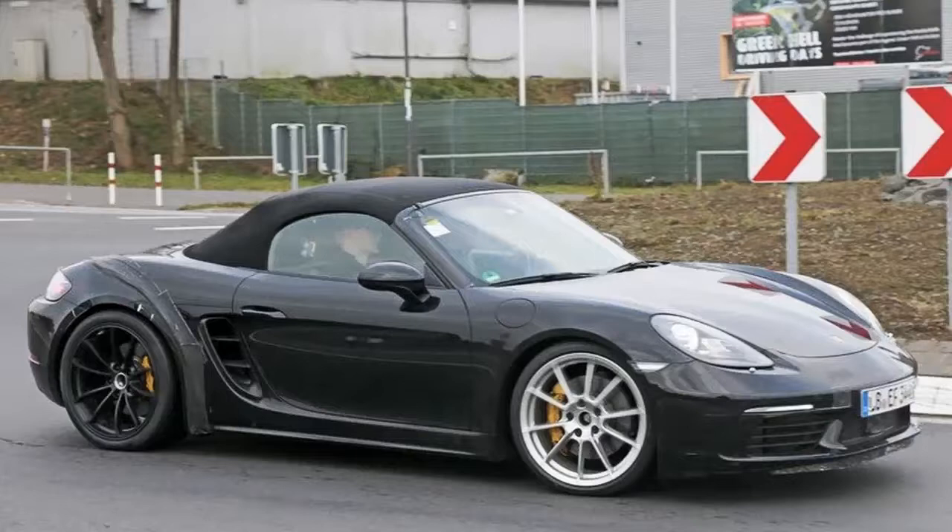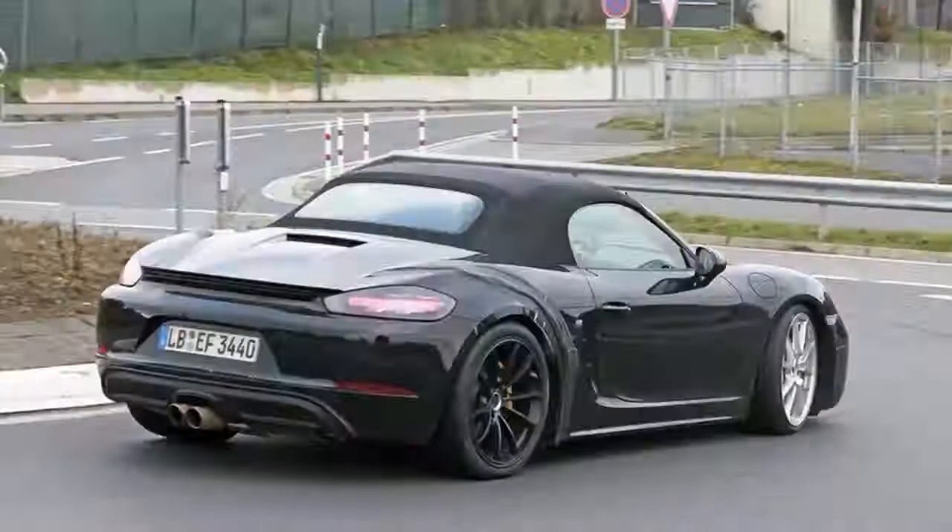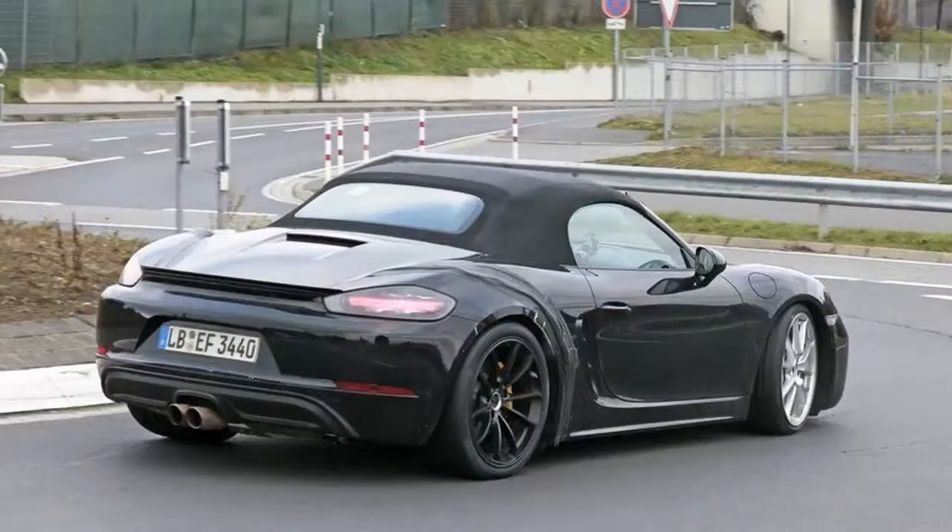The engine lineup included three flat-six units at first, but this changed in 2016 when a comprehensive facelift replaced them with smaller, turbocharged flat-four power plants. The update also brought a new name, with the 718 denomination added to the Boxster badge as a tribute to Porsche's iconic race car from the late 1950s.